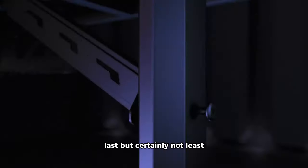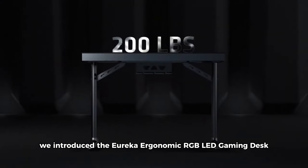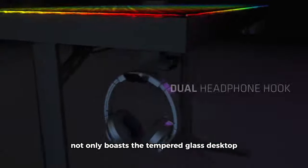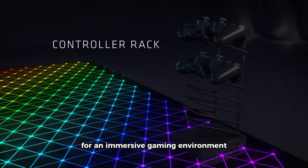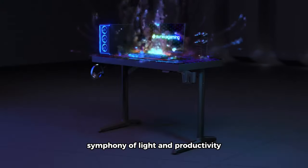Last but certainly not least, we introduce the Eureka Ergonomic RGB LED gaming desk. This 43-inch GTG-43 home office desk not only boasts a tempered glass desktop but also features music sync lights for an immersive gaming environment. With Eureka Ergonomic, your workspace becomes a symphony of light and productivity.